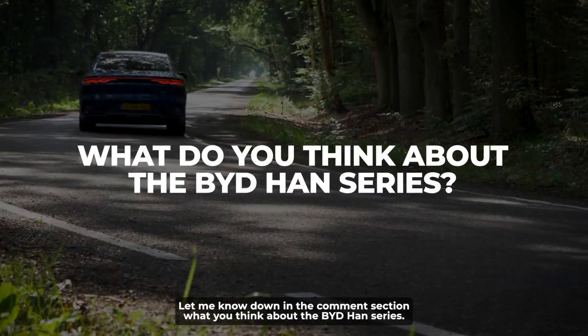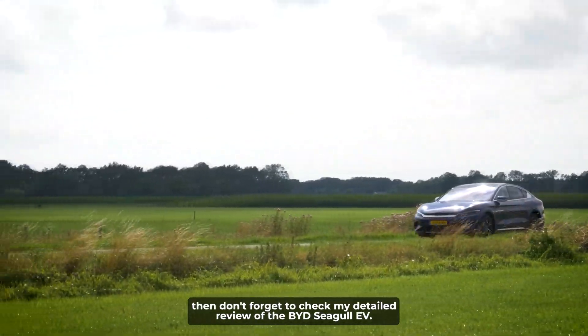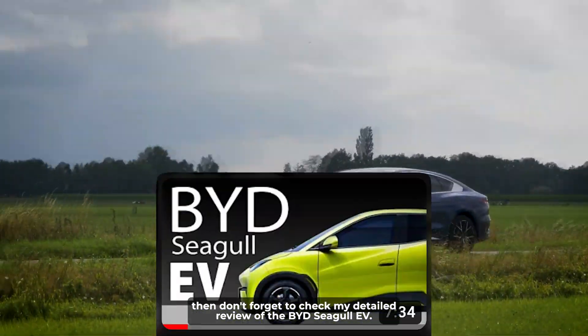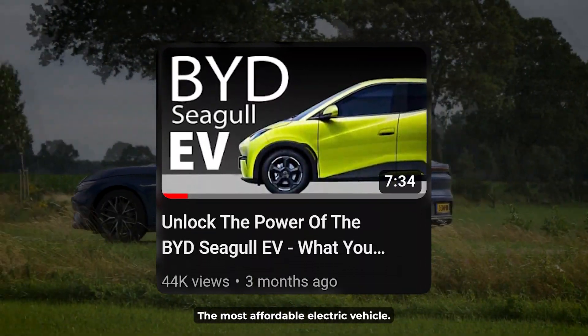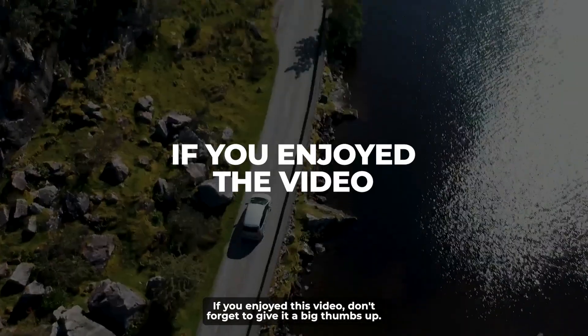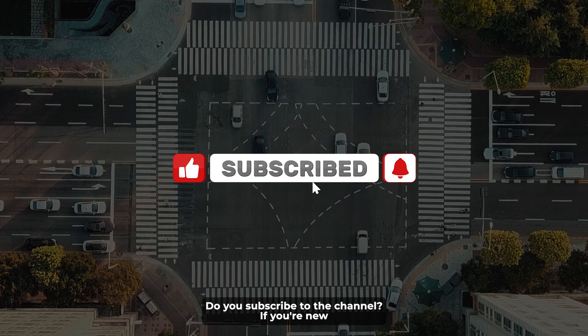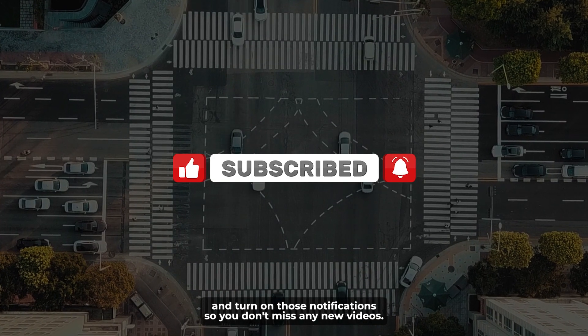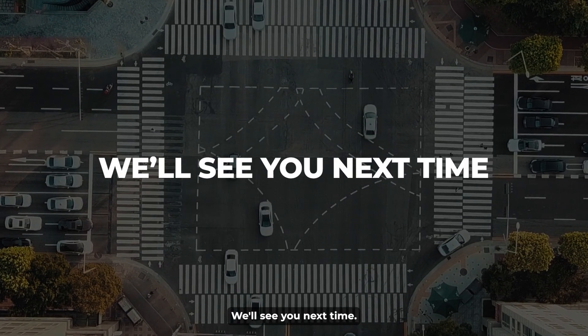Let me know in the comment section what you think about the BYD Han series. If you love BYD, don't forget to check my detailed review of the BYD Seagull EV, the most affordable electric vehicle — the link will be in the description. If you enjoyed this video, give it a big thumbs up, subscribe to the channel if you're new, and turn on notifications so you don't miss any new videos. Goodbye for now, we'll see you next time!